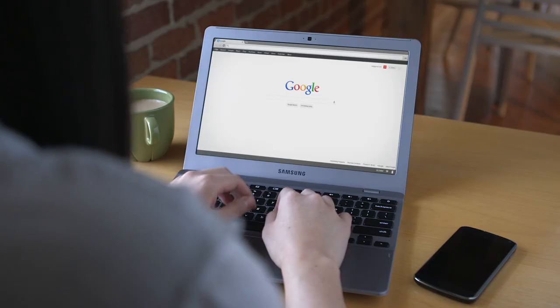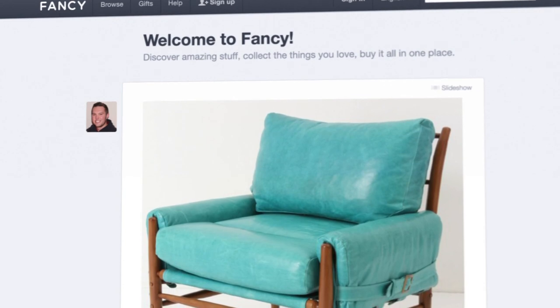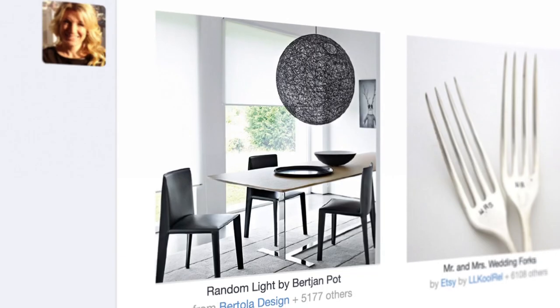We started Fancy to connect people to the things they love and people who share their tastes. We wanted to create an experience where you could find the coolest things curated by the coolest people, all available in one place.